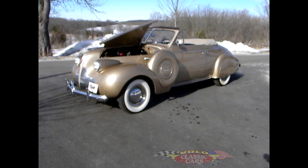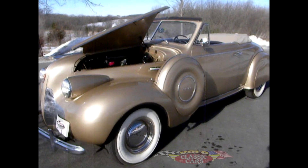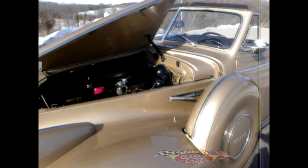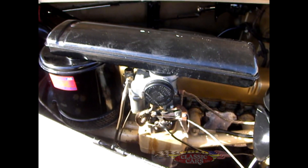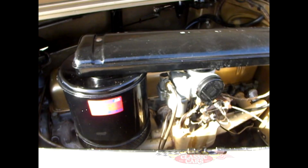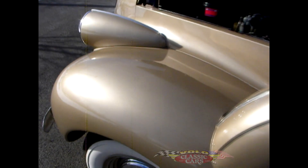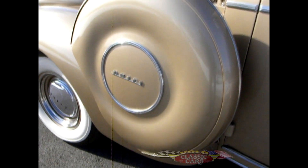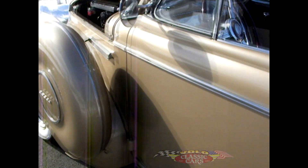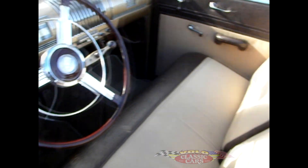Let's take a look at this rare 1939 Buick Special Convertible. 90 Flash 8 Cylinder Engine, 3 Speed. Desert Sand Color. Rare Side Mount. Nice brown interior.